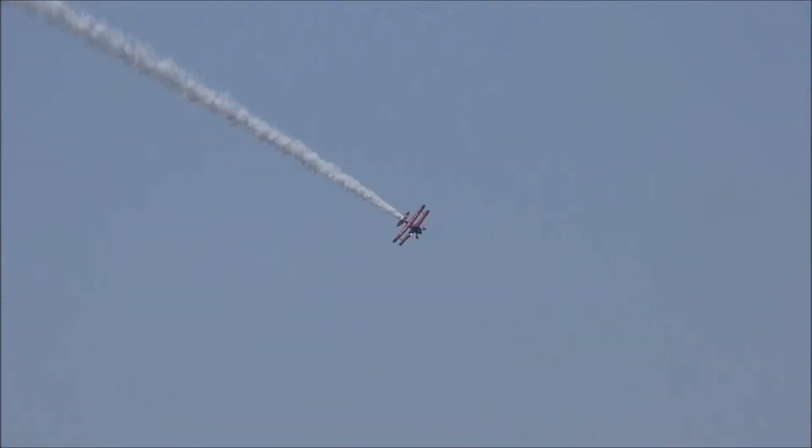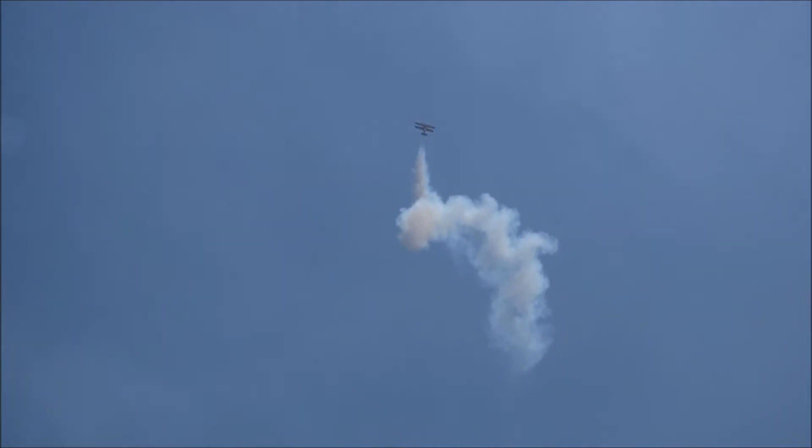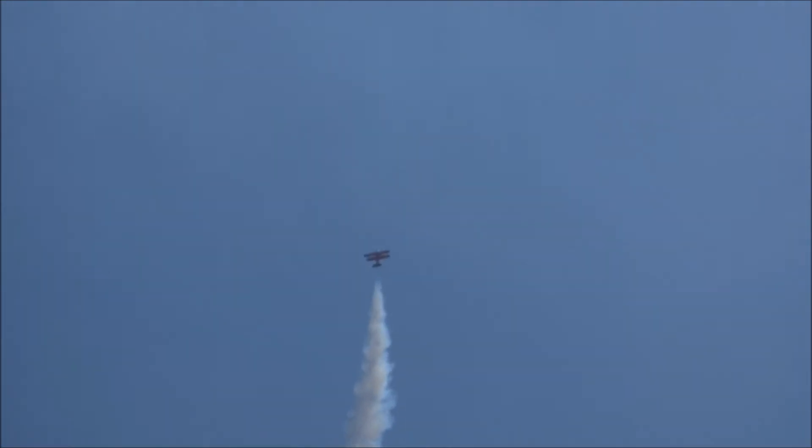Now ladies and gentlemen, watch closely at Air Show Center. We're going to slow down into a zero airspeed configuration at 1,200 feet. We're going to park the aircraft and then roll. Now wait a minute — you said you're going to park it? I'm going to park it at 100 miles an hour, straight up.